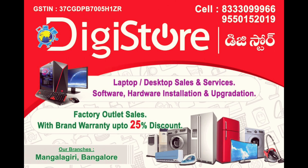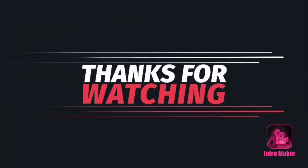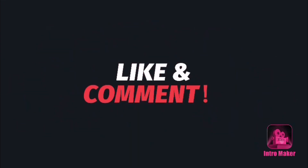Please like, share, and subscribe. Thanks for watching and don't forget to subscribe to our channel. Thank you.